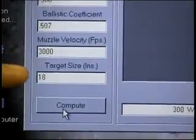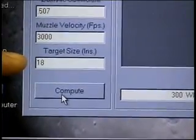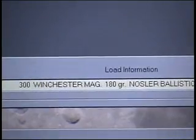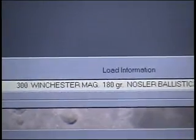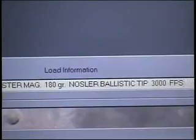An added feature that we've included is the target size for use with our range finding system, but more on that later. The cartridge that we're going to be using is the ever popular 300 Winchester Magnum shooting a 180 grain Nosler ballistic tip at 3,000 feet per second.